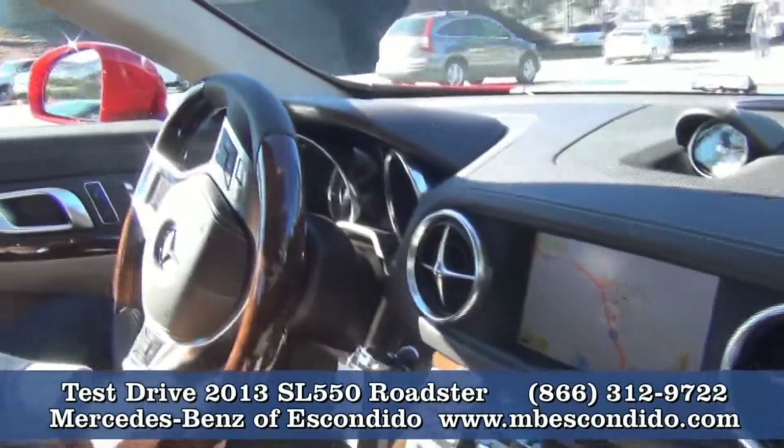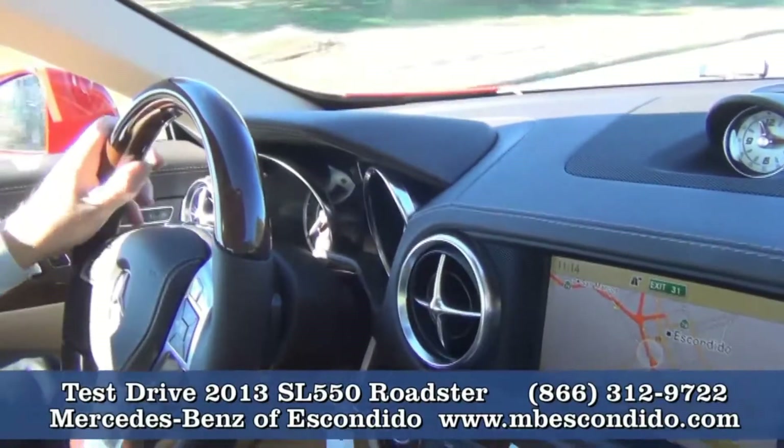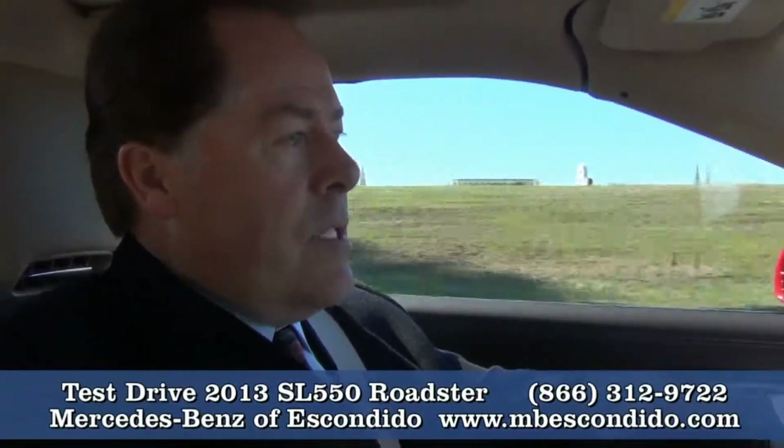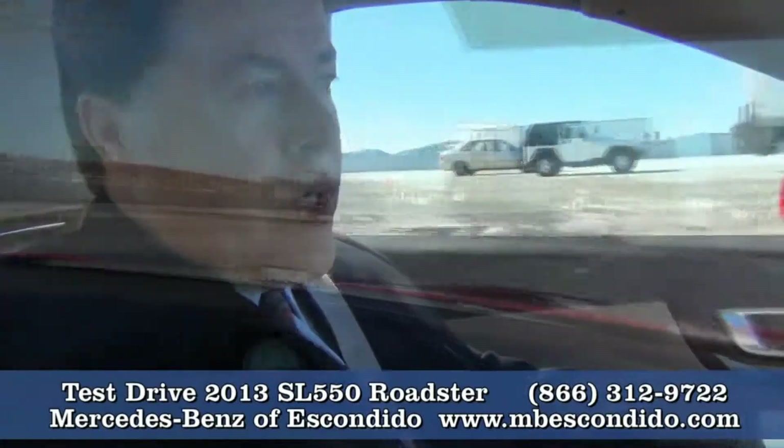One of the things that makes it such a premier convertible is it's a hard top convertible. But when the top is up — we're going to demonstrate this — it is just very quiet. It's just like being in a regular car.